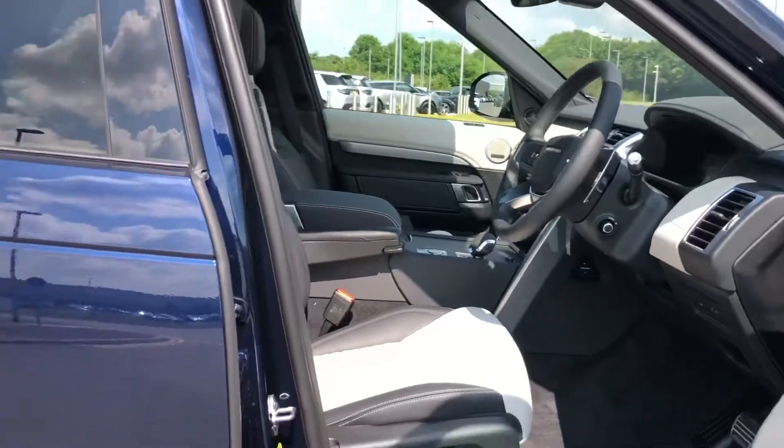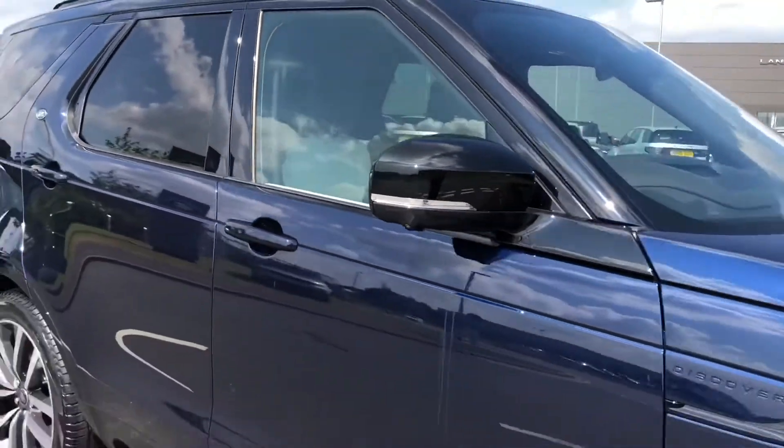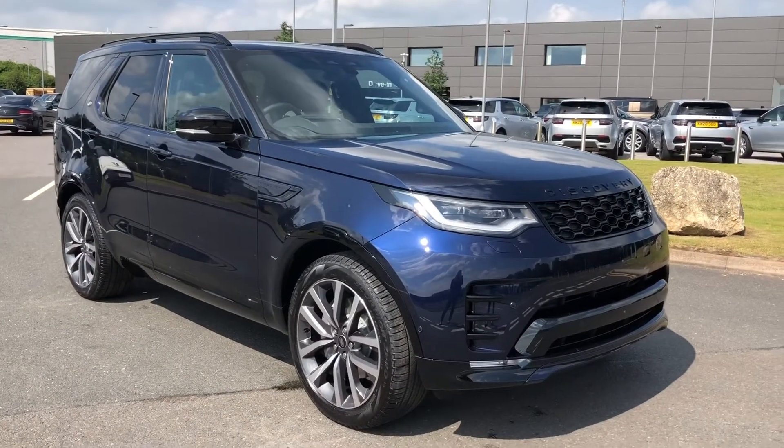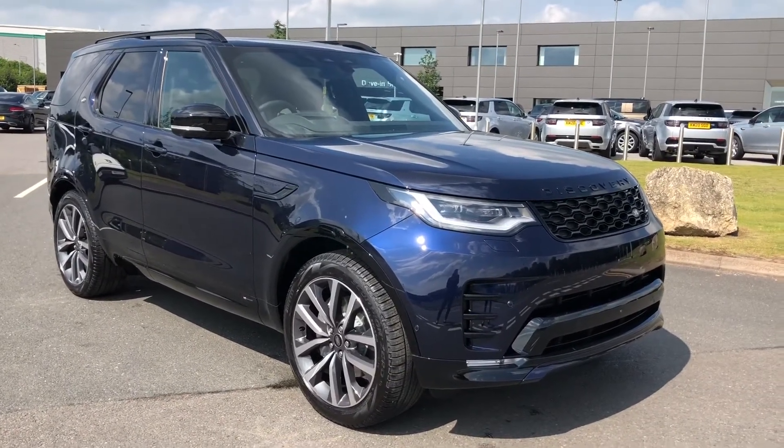Stepping back outside the vehicle, that was a stunning Discovery. If you're interested in this car please call 01785 899446. Thank you.